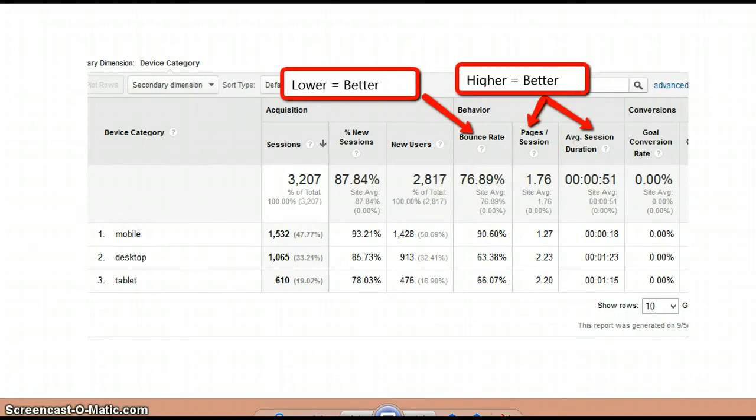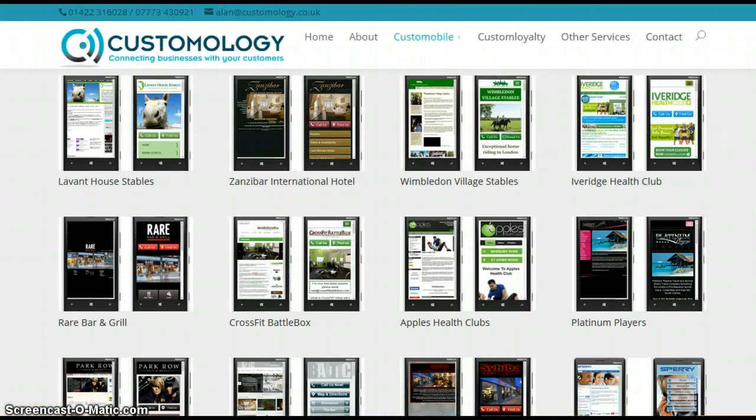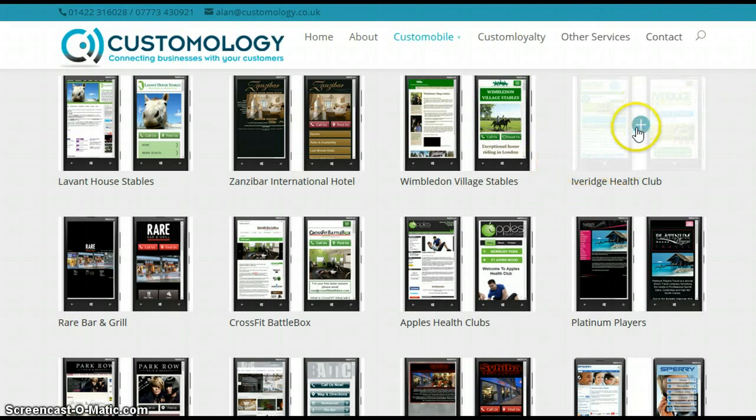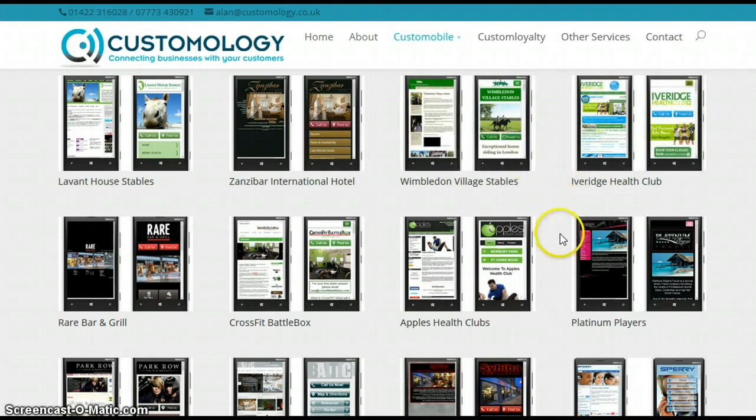If you want to know more about mobile websites — how they look and function and what they could do for your business — check out my website, particularly under the custom mobile section, where you'll find some pages including the mobile portfolio page. You can click on these to get a much better experience of how they look before and after. Thank you very much for watching and listening, and if there's anything I can do to help, please do get in touch. All the best and take care — bye!